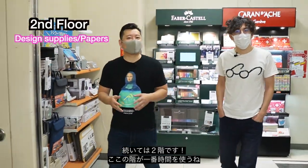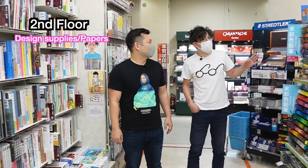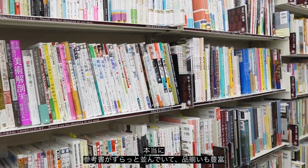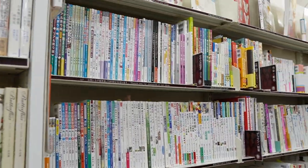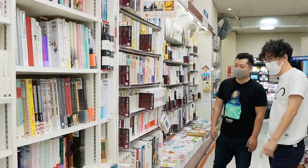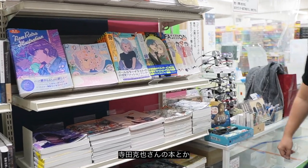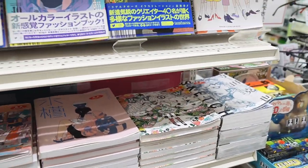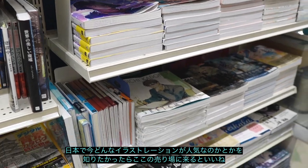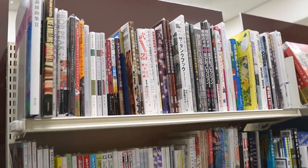Second floor — this is where we spend most of our time. If you're an illustrator, this is basically your floor. There are all the reference books you could possibly want — artists like Terada Katsuya and all the big illustrators. If you want to be aware of what's going on right now in Japan as far as illustration, this is the section for that.